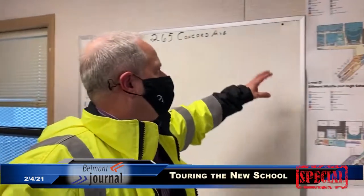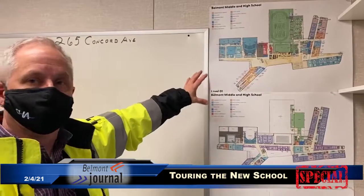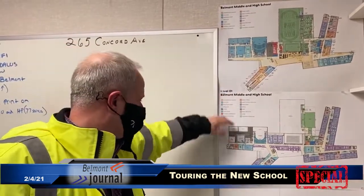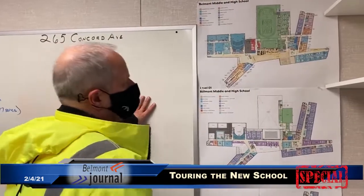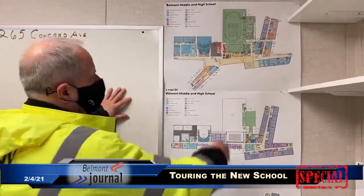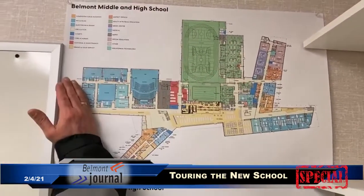I'm Tom Gazunas. I'm the owner's project manager from CHA Consulting Daedalus Projects, and here we're looking at the fourth floor plans of the high school, middle school building. First floor, second floor, third floor, and fourth floor is there. The areas that we'll be walking through on the building today are from approximately this line to the left.